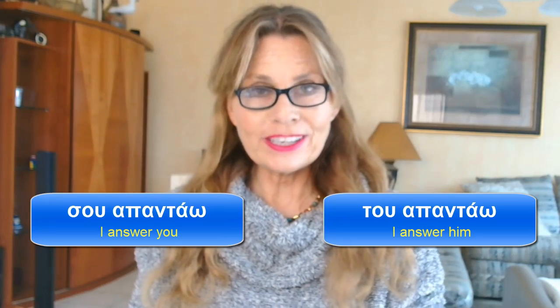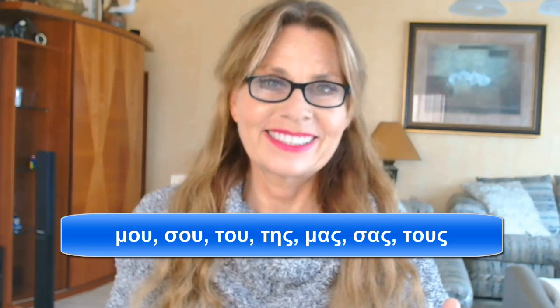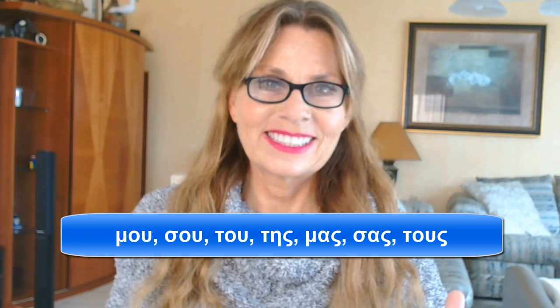I answer HIM is TOU APADAU, I answer HER is TIS APADAU. We follow the list. No more doubts — don't worry, we'll rehearse that too.